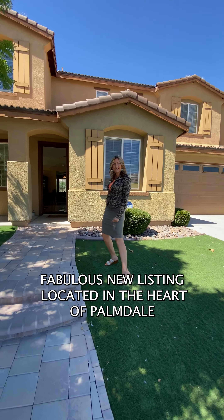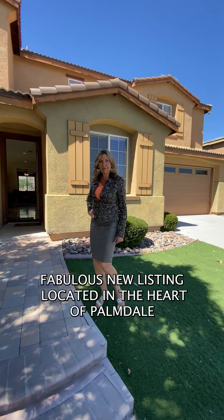Hi, I'm Sharla Gonzalez. I'm super excited to announce this fabulous new listing located in the heart of Palmdale.